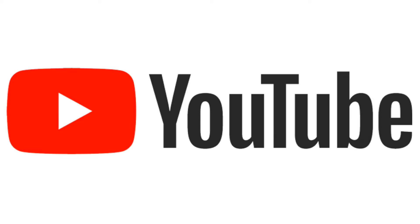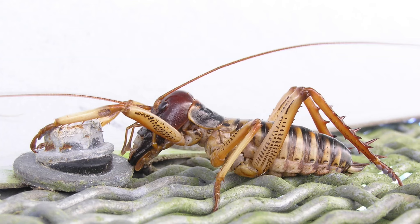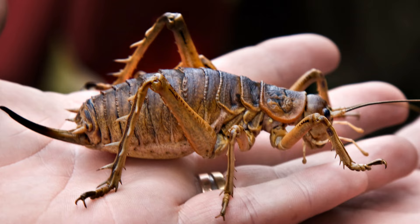Technically, even though it's called a cricket, this nightmare fuel is something far more bizarre. It comes from a prehistoric lineage of terrifying creatures, the Stenopalmatoidae, which includes horrors like the Wetas and Kalula monsters.